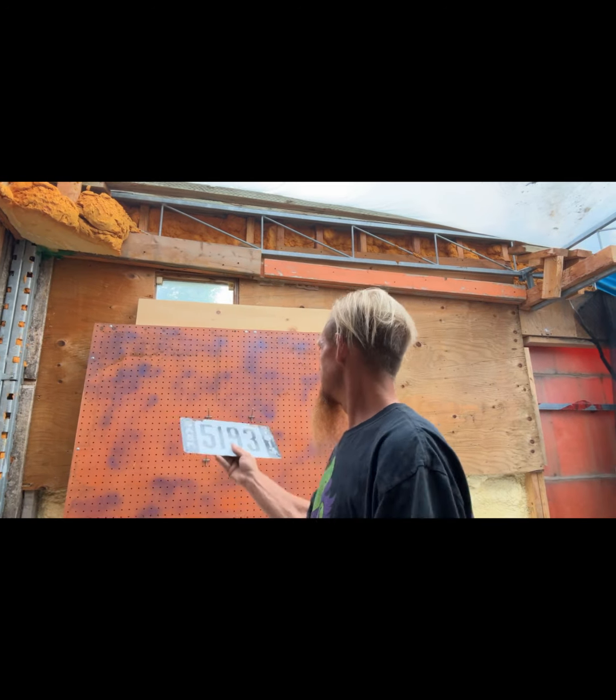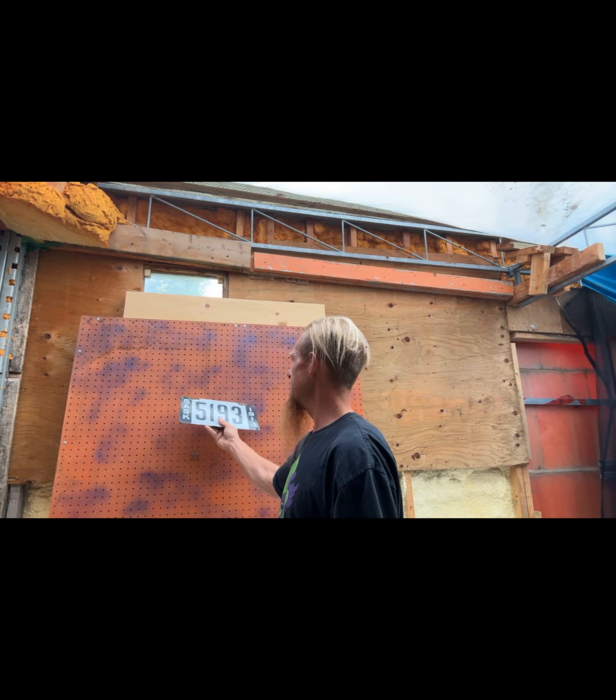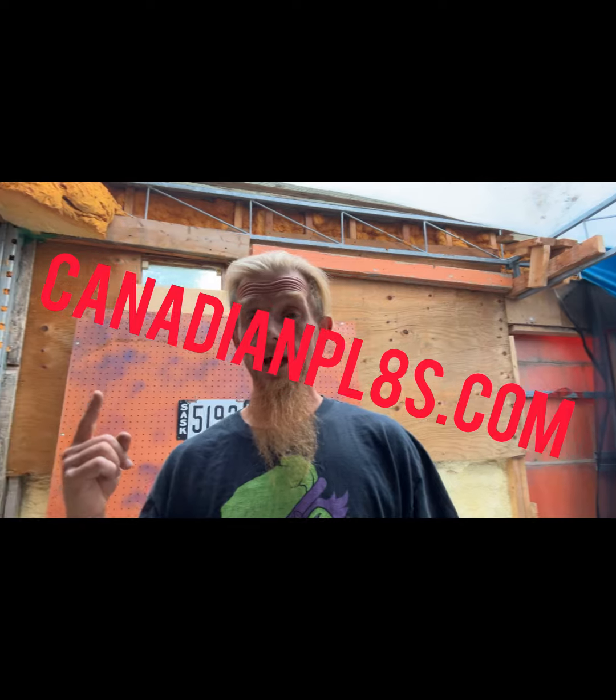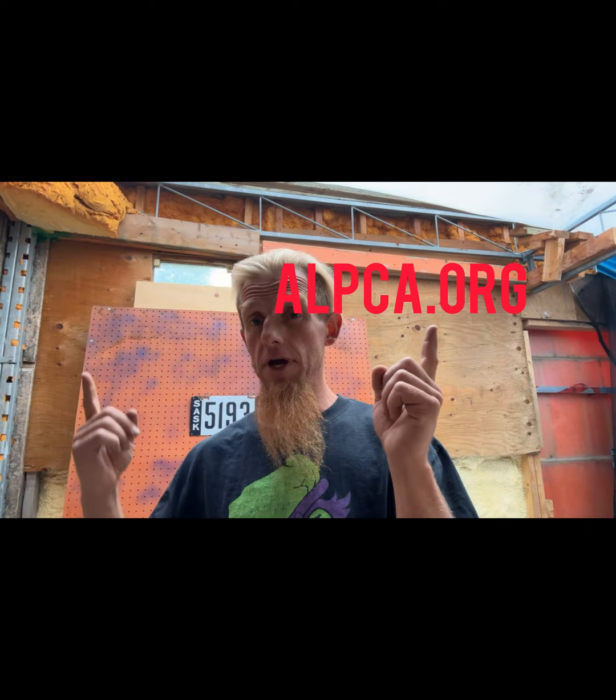So we'll throw it up on the board and show you some pictures. I found images from the Canadian License Plates page and the ALPCA.org page.